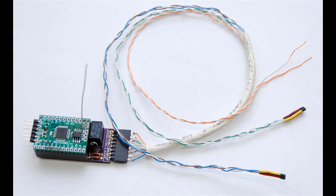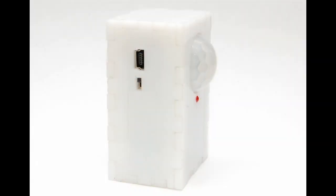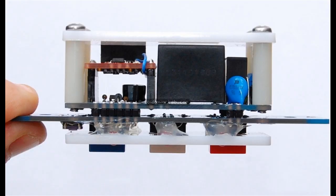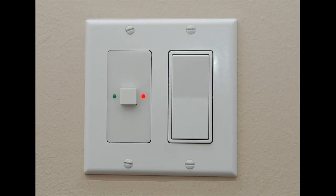I wanted to be able to check my garage door status and trigger a door action if required. I needed to be alerted if the sump pump stopped working or if motion was detected when not expected. I needed to control lights remotely and put them on a schedule, so I created a switch mode which replaces regular light switches and can be wirelessly programmed and controlled.